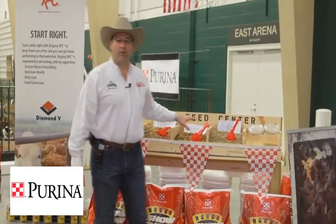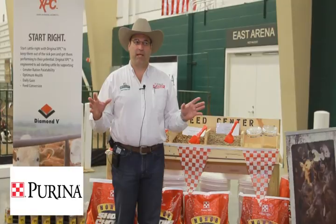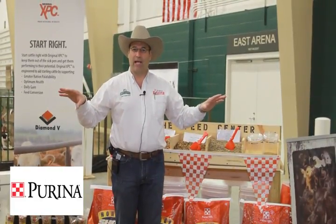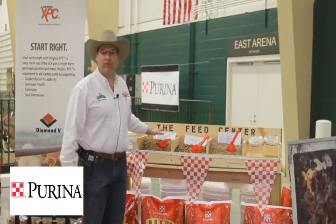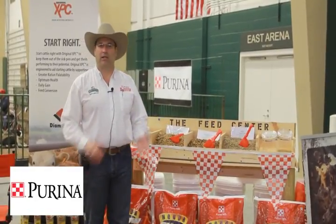The other thing is we have our new Honor Show Chow Full Control, which follows the growth of the animal. If a person just wants to maintain the bloom and maintain the animal, it's a low-calorie food that just maintains the bloom energy — it doesn't put a lot of groceries in the body. That's secondary to Honor Show Chow Fitters, which is our number one product.